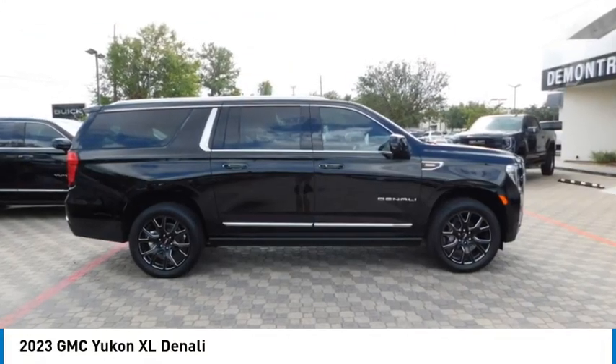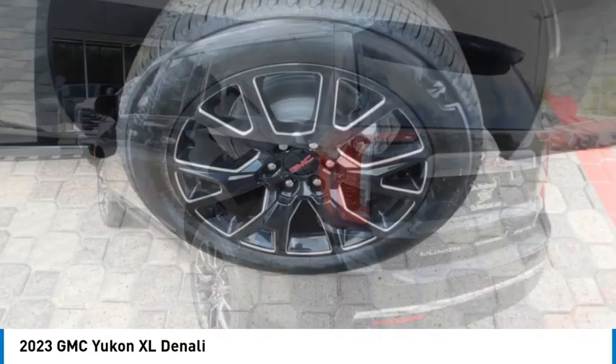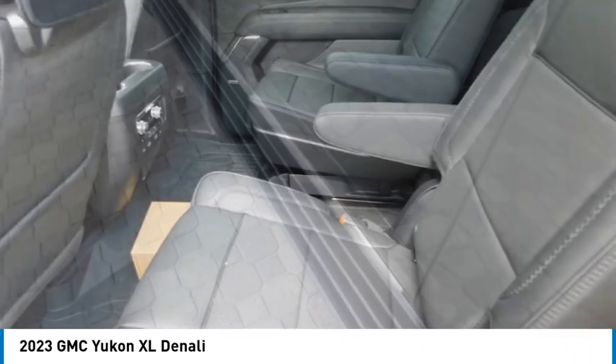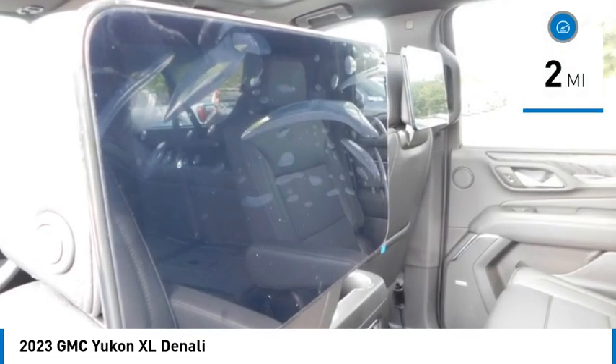Looking for the right vehicle? Check out the 2023 Yukon XL. GMC Yukon XL is a great choice for families who need a full-size SUV with maximum seating. The looks don't hurt either. This vehicle has less than 100 miles.